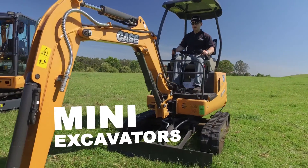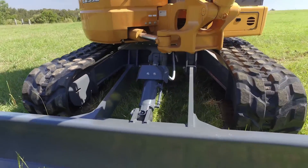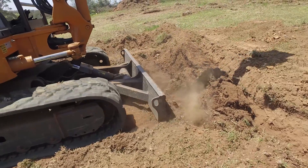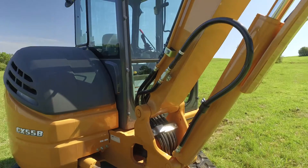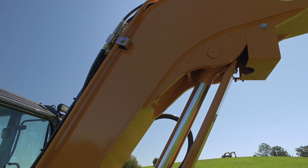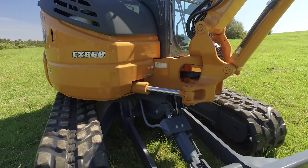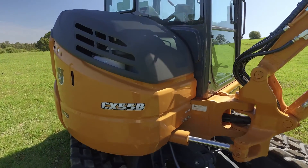Mini-Excavators — a mini-excavator that works better for longer. Our mini-excavators bear the legacy of Case's more than 150 years of construction industry experience, legendary Case Quality Assurance combined with real-world innovations.